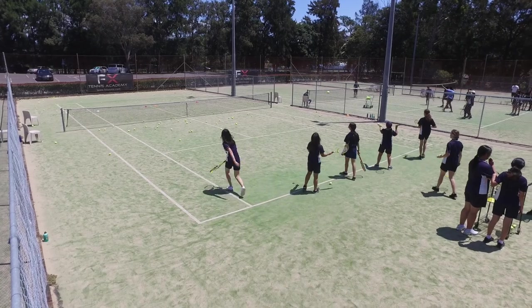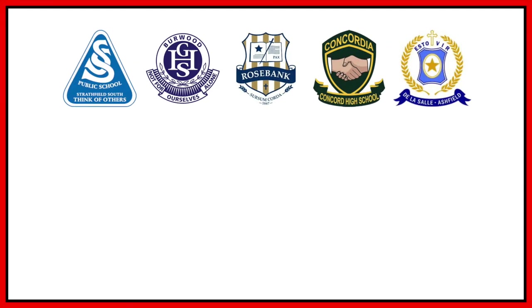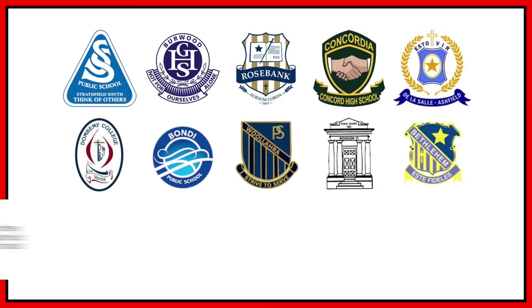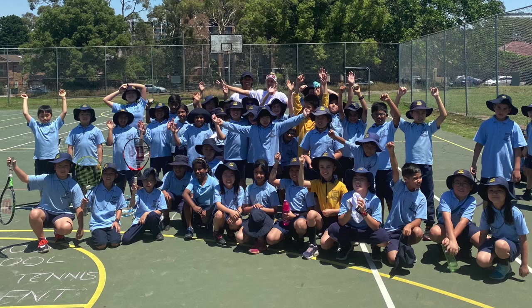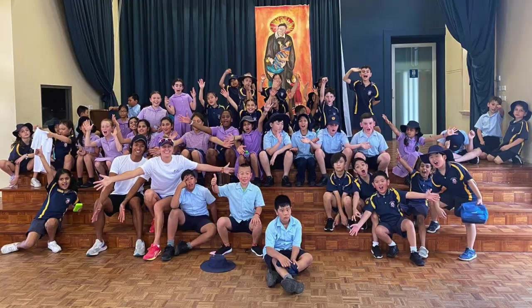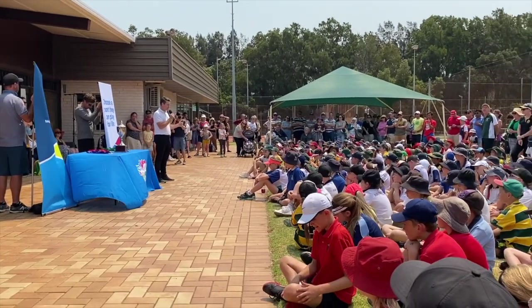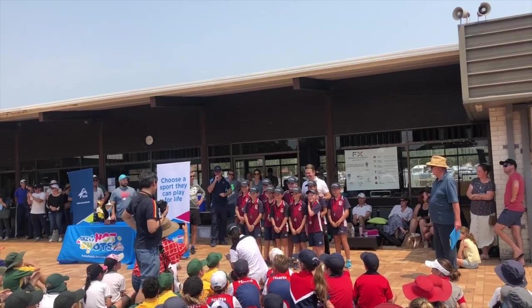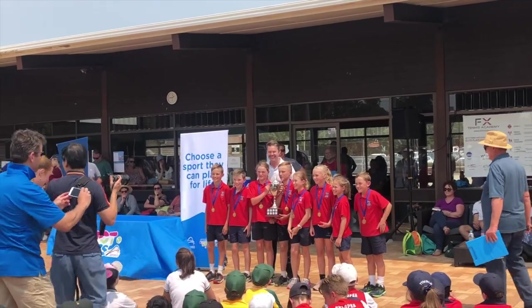FX Tennis is an integral part of sport for schools in the community, with multiple schools coming throughout the week for coaching or court hire. We also coach externally at several schools and provide our services on school grounds all over Sydney. In addition to coaching, we have also hosted school sports events such as the prestigious Todd Woodbridge Cup, as well as ACEs tournaments, gala days and trials.